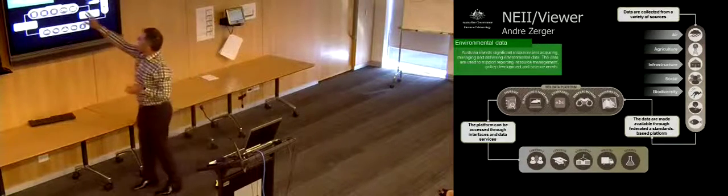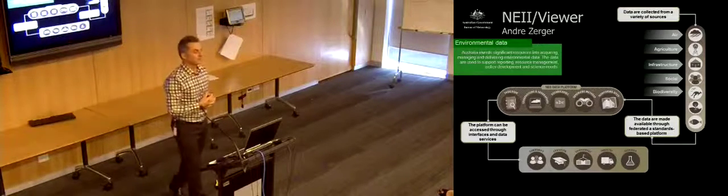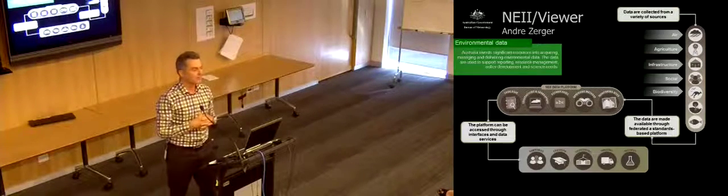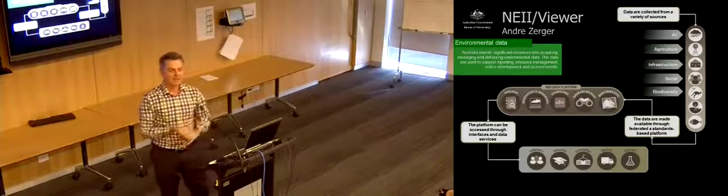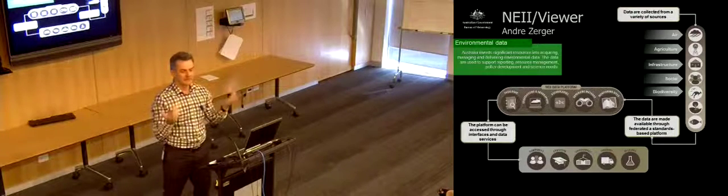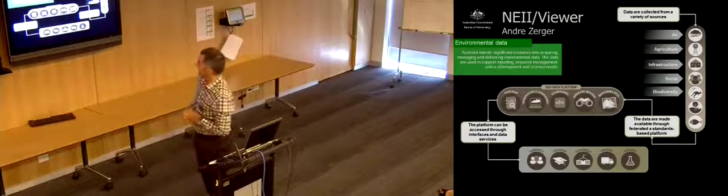There are some other components inside the NEII that are unique to environmental information — for example, the concept of observing methods, environmental parameters, and a project we've got on the boil at the moment called the National Register of Environmental Monitoring Sites. If you want to learn more, just remember neii.gov.au. There's a bit of documentation there talking in more detail to that architecture.